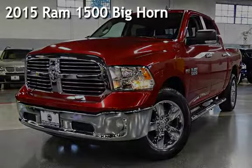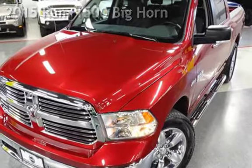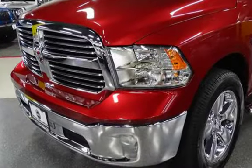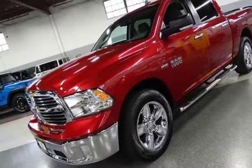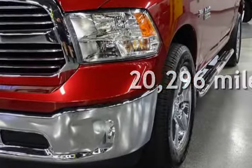Presenting a pre-owned 2015 Ram 1500 Bighorn. This 4-door truck has an 8-cylinder, 5.7-liter V8 engine, with 4-wheel drive, and an automatic transmission. This Ram is a great value with less than 21,000 miles on the odometer.